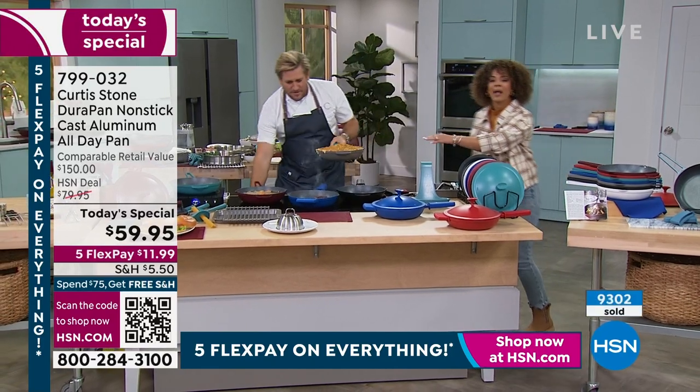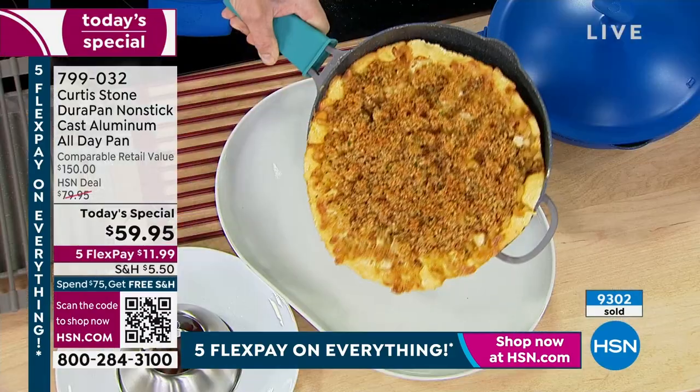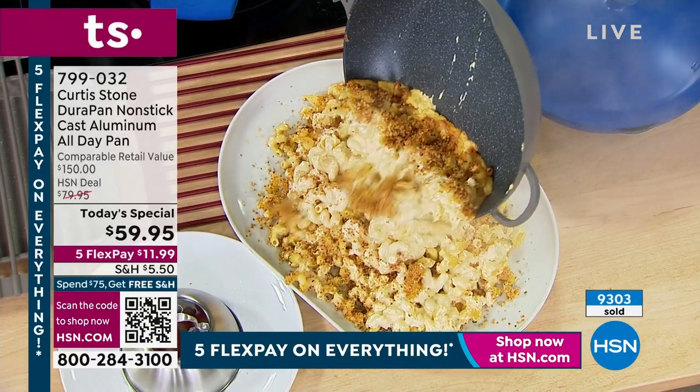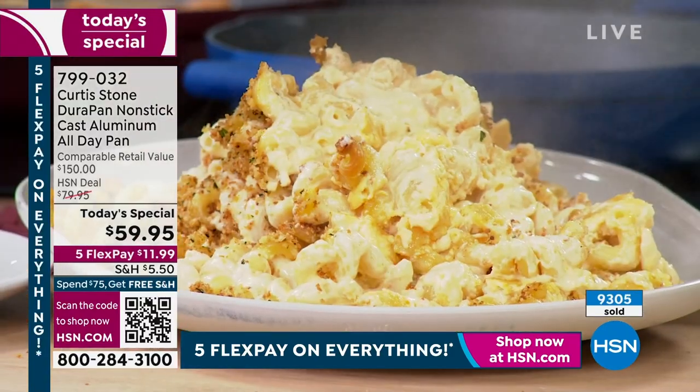It's so lightweight - that's important. Cast iron is great to cook in, but it's a headache to clean and it's too heavy. Look how it slides out - that's macaroni and cheese, and have a look at the pan. You can see how the cleanup is virtually non-existent.